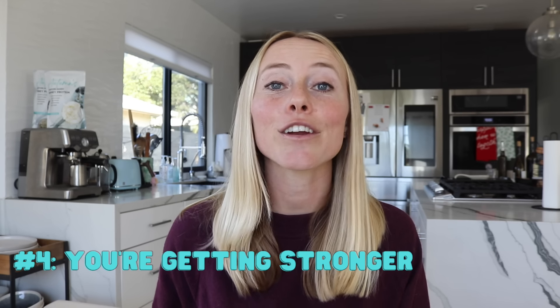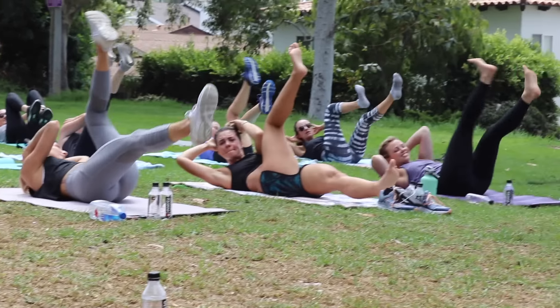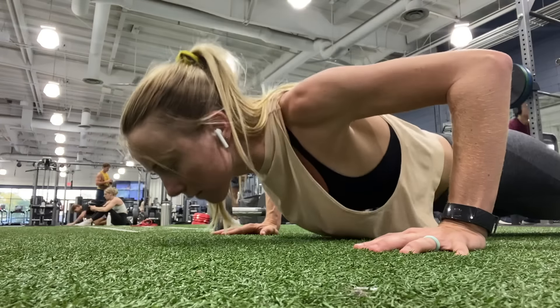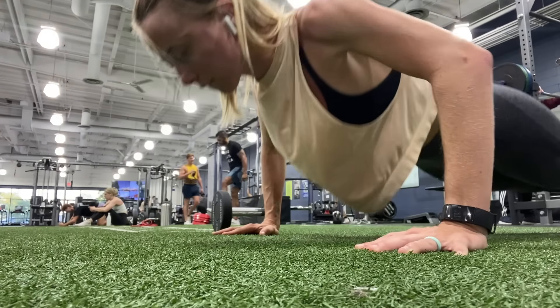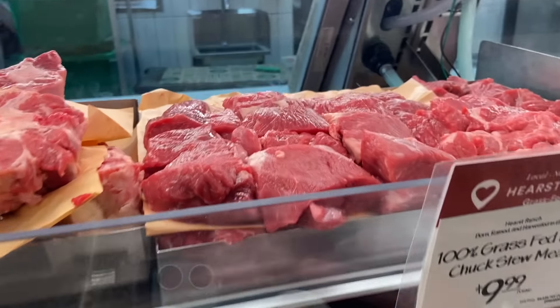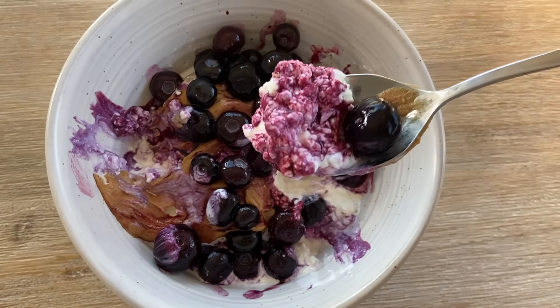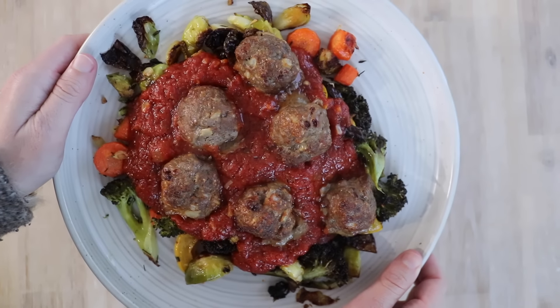The fourth sign is that you're getting stronger. Assuming you're exercising and using some type of resistance training — which is a necessity to maintain muscle mass during weight loss — you should be feeling stronger throughout your weight loss journey. If you're progressively feeling weaker after every week of workouts, you're very likely losing muscle mass. In that case, it's time to reassess your protein intake to make sure it's fitting your body's needs and that you're getting protein from high quality, complete sources.